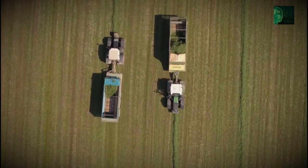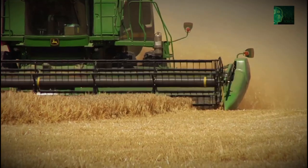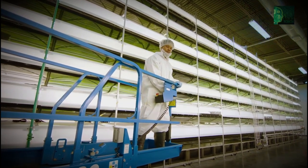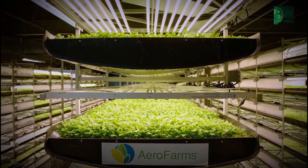In the future, farmers will look dramatically different from the overall-wearing, tractor-driving workers of today. They'll be scientists and highly skilled individuals who will don lab coats and roam aisles of scaffolding stacked high with leafy greens that won't rely on sunlight, soil, or even pesticides.